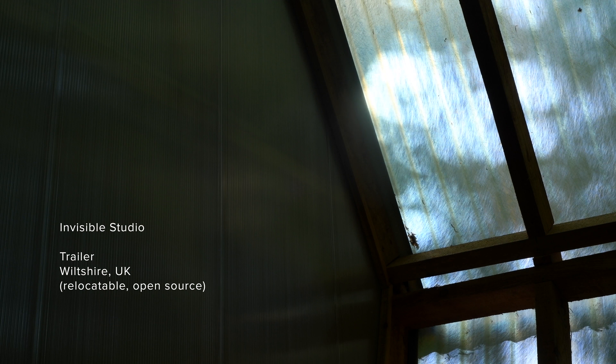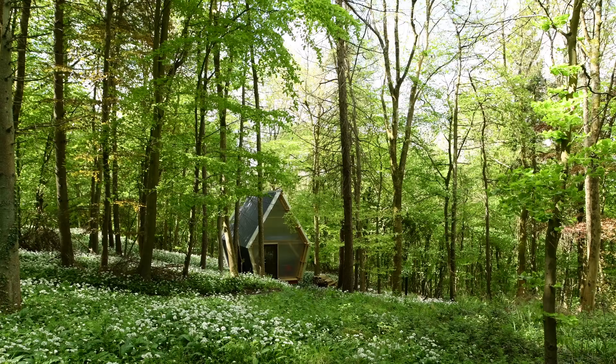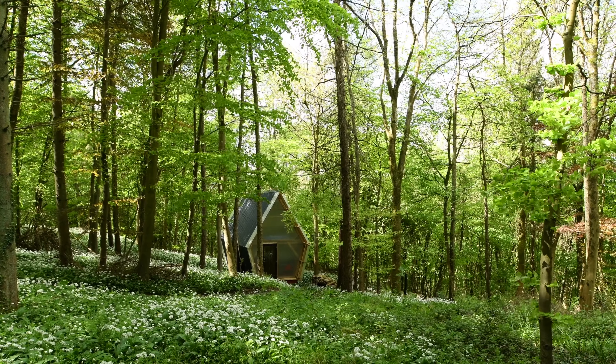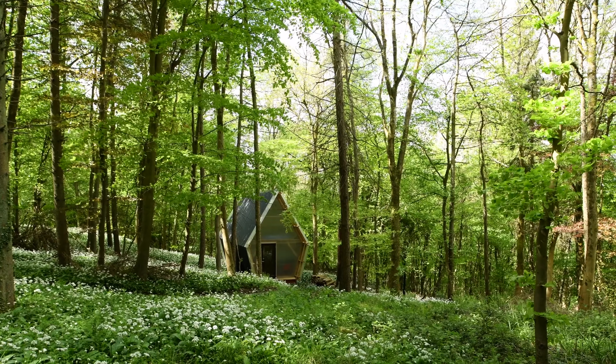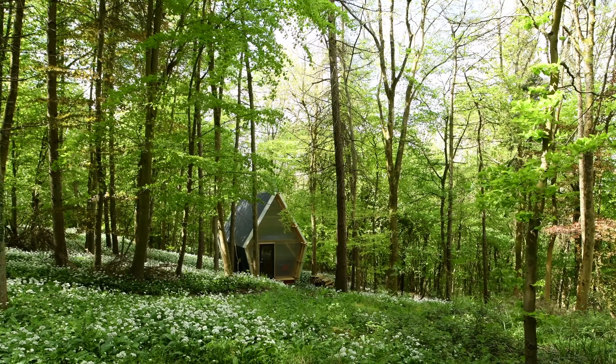This project is called Trailer. It's a relocatable, super low-cost dwelling that is designed to be transported on a public highway. In a way, it's a manifesto for an open-source, very un-precious, rural living space — but could be a workspace, a living workspace, a hybrid, or something else.